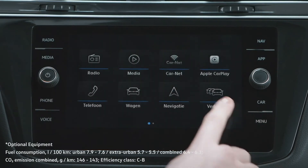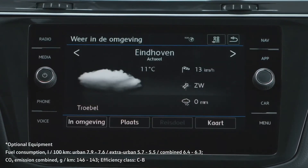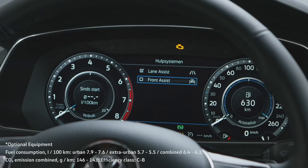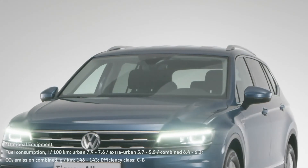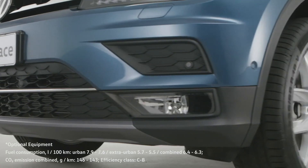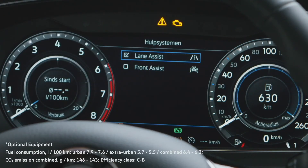All Tiguan Allspace models come with front assist and city emergency braking as standard, plus pedestrian detection, which will bring the vehicle to a halt if there's a risk of collision at speeds below 30 km per hour. There are also parking sensors, lane assist, and a blind spot sensor.